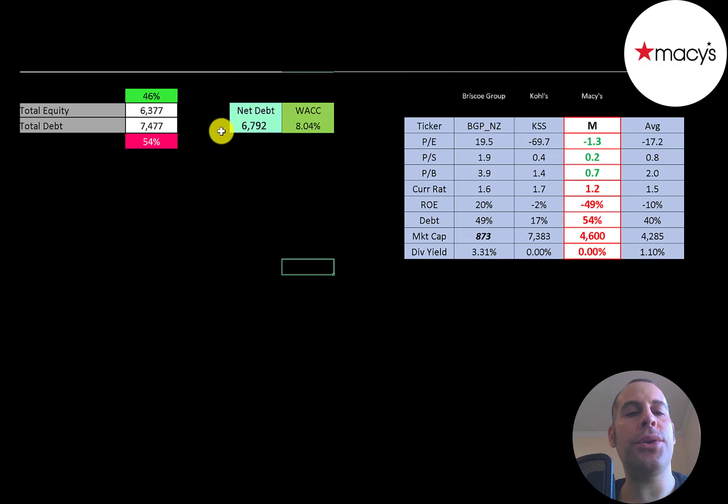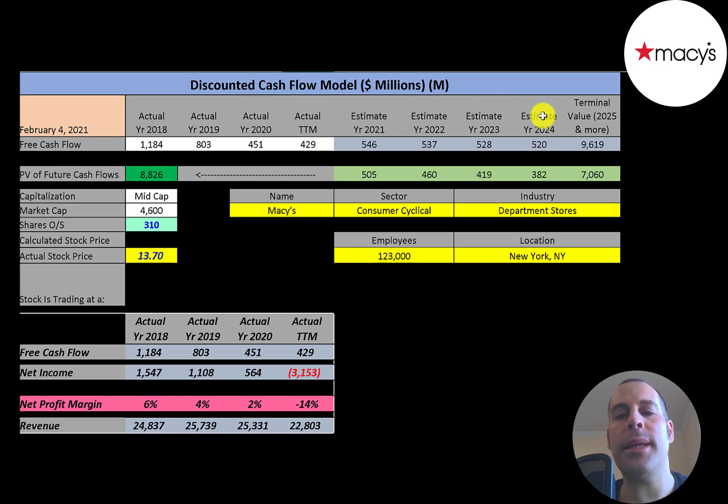Let's look at their capital structure. $6.4 billion of equity, $7.5 billion of debt — that's 46% equity and 54% debt. Their net debt is $6.8 billion. Their WACC is 8%, and that's the discount rate we're going to apply to the future cash flows. We estimated four years of future free cash flows, and also a terminal value — which is all cash flows past year four — at $9.6 billion.